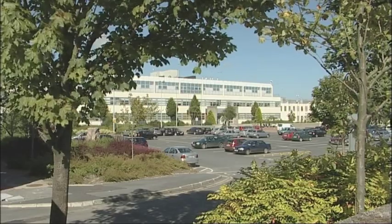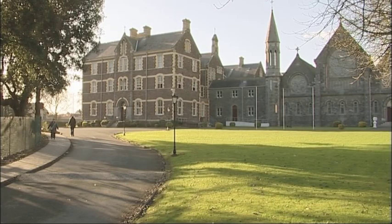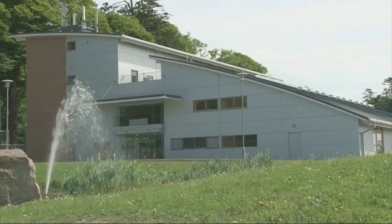The College has four campuses: the Cork Road Campus, the College Street Campus, the Browns Road Campus and the Carriganore Campus.